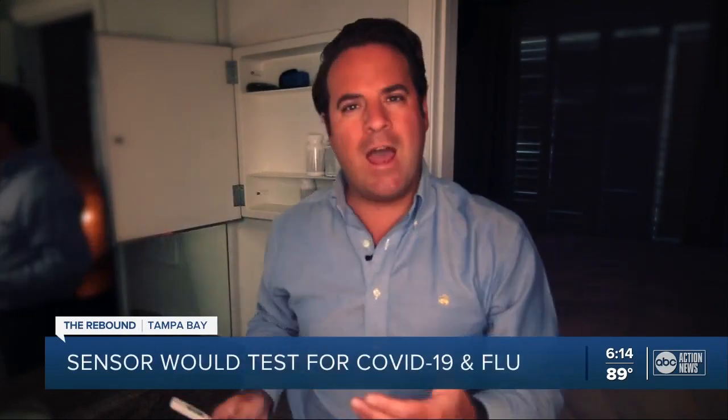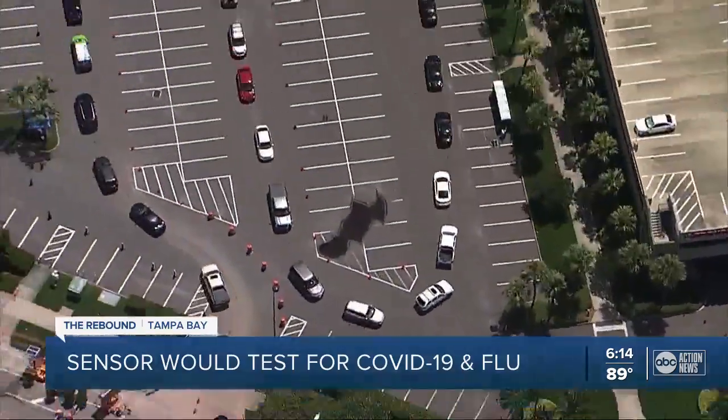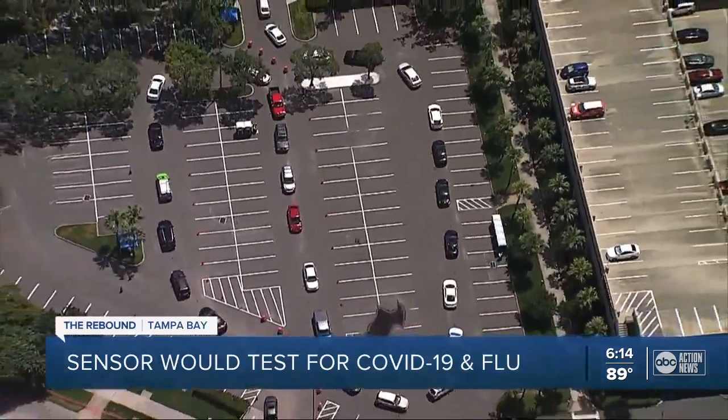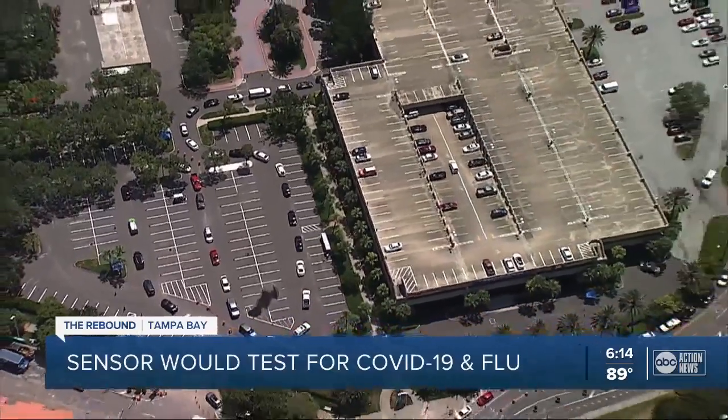COVID-19 and the flu have some similar symptoms. That's why those researchers want people to be able to go to their medicine cabinet and grab a test that's just as easy to buy off store shelves as a thermometer. Hours of waiting in line to get tested, coupled with days and days of waiting for your results, are now the new normal for this pandemic surging across our state.